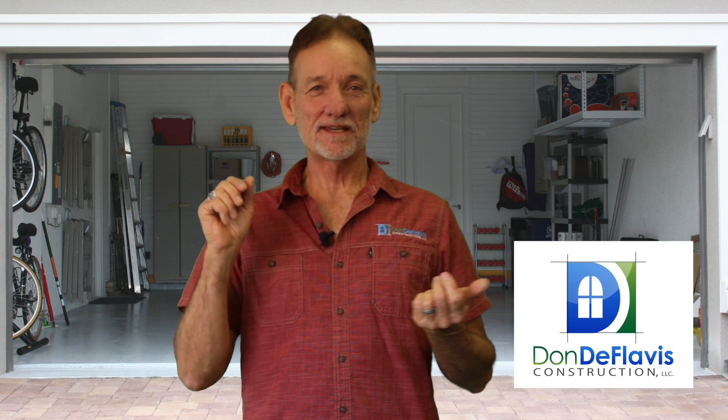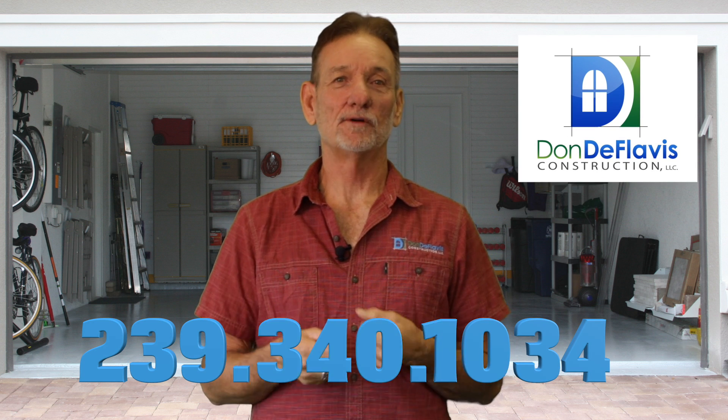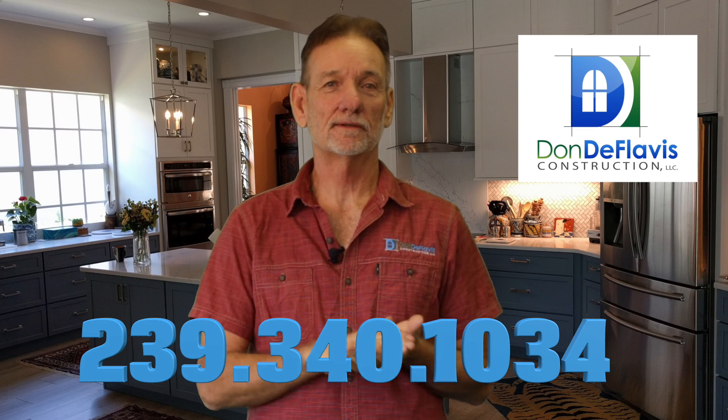So if these things sound like something you need — and I think you do — give us a call today. We'd be glad to come out, give you a no obligation, no cost quote. Give us a call.